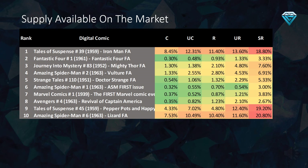Tales of Suspense Number 39, Tales of Suspense Number 45, and Amazing Spider-Man Number 6. This is because these comics were recently released and the supply has not yet been fully absorbed by the market. As a result, these comics are a fantastic investment opportunity in the long term, as they also currently rank in the top 10 undervalued comics list.